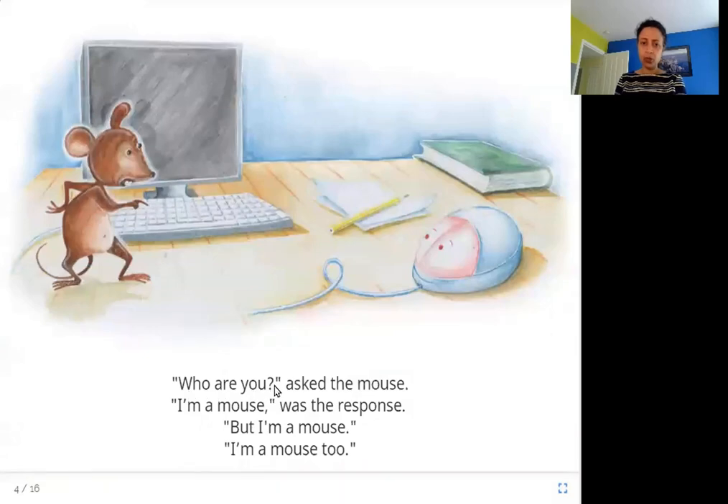Who are you? asked the mouse. I am a mouse, was the response. But I am a mouse. I am a mouse too. Here in this picture you can see this wire coming and attaching to this thing, and what does this thing say? That it is also a mouse. Here is one mouse and here is the other.